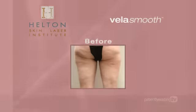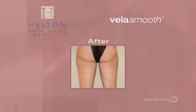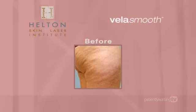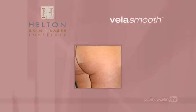Many patients compare the treatment to a warm, relaxing massage. Achieve a smooth appearance to problem cellulite areas. Ask us about VelaSmooth.